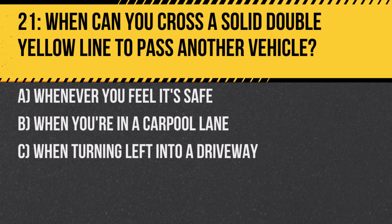Question 21. When can you cross a solid double yellow line to pass another vehicle? A. Whenever you feel it's safe. B. When you're in a carpool lane. C. When turning left into a driveway. Answer: C. When turning left into a driveway. Solid lines indicate areas where passing is not allowed, but they can be crossed for turns.